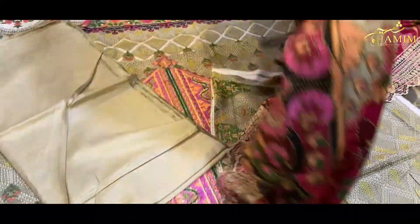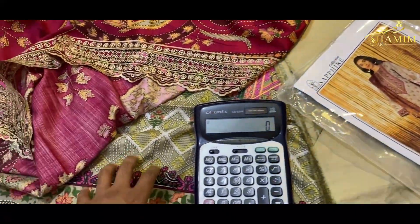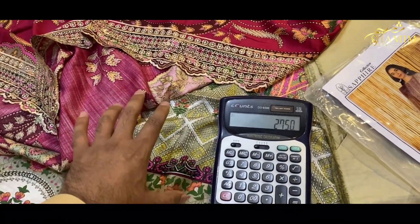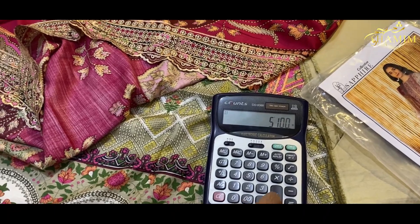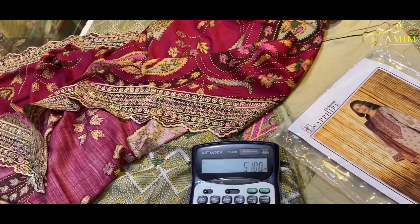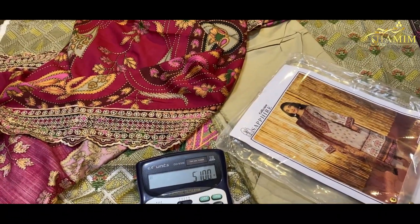Let's talk about the prices. What will you get? The rate of a suit will be 2740. There will be no hidden delivery charge. If you buy two suits, it will be 5500. But if you buy two suits in total, you will get 400 off — you will get two suits in 5100. You will get discounts and more bills.